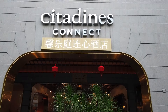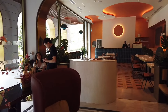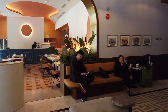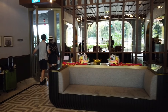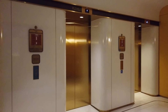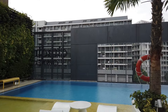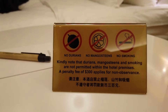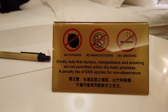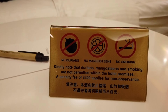Citydine Connect City Centre Hotel was our home for the next four days. The hotel is conveniently located near Orchard Road and an MRT station, which is Singapore's subway system, to help us get around. The hotel strongly advises guests not to bring back fruits such as durian or mangosteen, or else there will be a hefty fine.